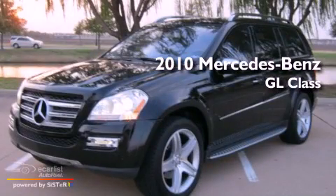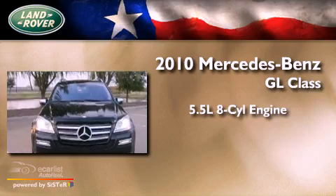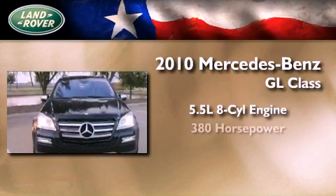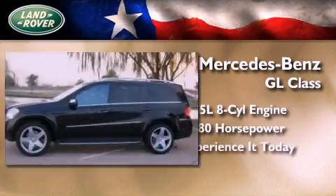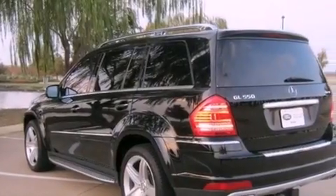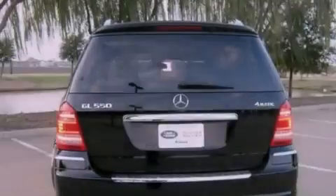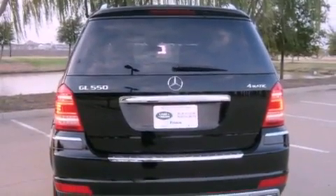This is a 2010 Mercedes-Benz GL-Class. It features a 5.5-liter eight-cylinder engine and an automatic transmission. Its top features include an air suspension, skid plates, active ventilated and heated front seats, a rear seat entertainment system, and a large dual-panel panorama sunroof that provides both the front and rear seat passengers with a view of the sky.